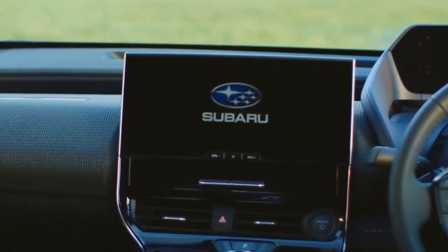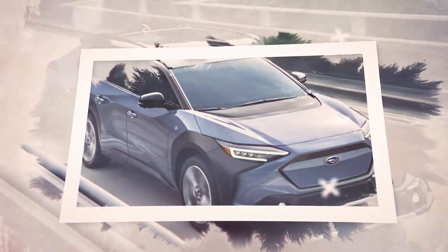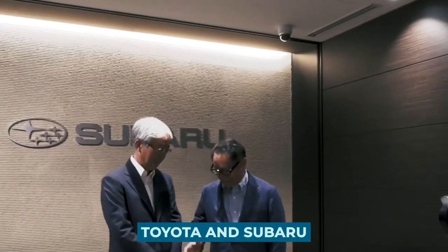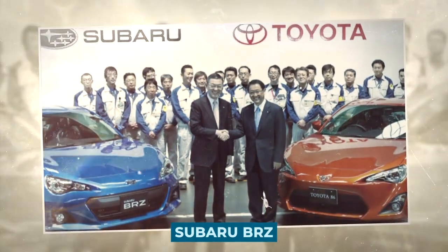Subaru's most remarkable engineering ingenuity is showcased throughout its diverse range of cars. Their sedans, hatchbacks, and even SUVs emanate superior Japanese craftsmanship. Toyota and Subaru's partnership has been a long-standing one and has fared well in the sports coupe segment with the Toyota 86 and Subaru BRZ.